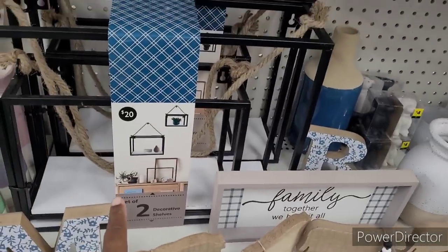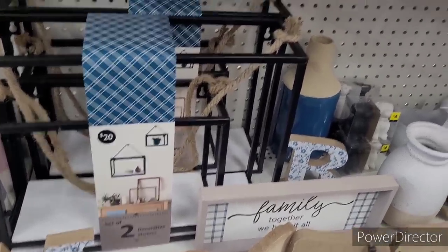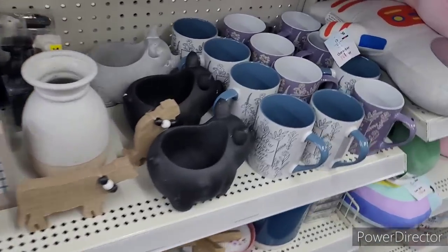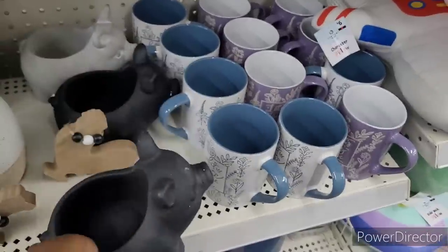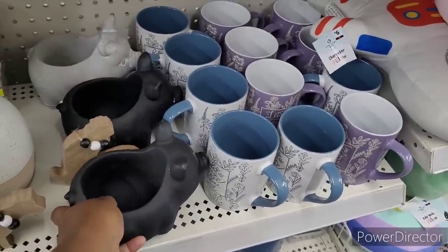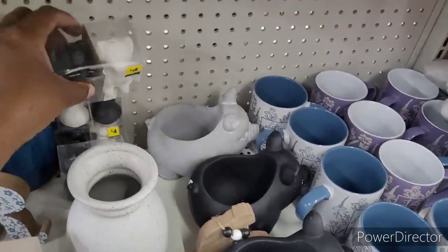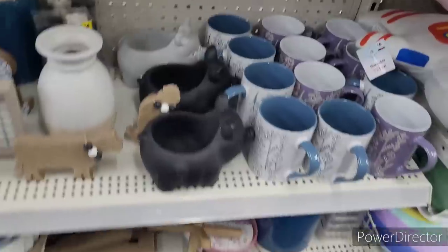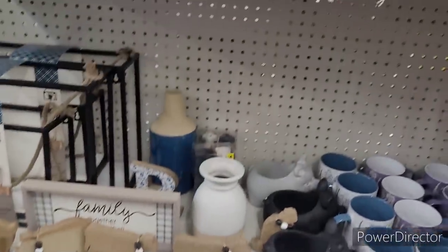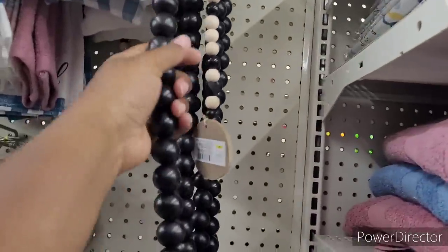There's these decorative shelves right there. This is heavy — it's $7 and it comes in black and gray. Salt and pepper shakers, little fur babies — $4. That's the section — well, some of the section.